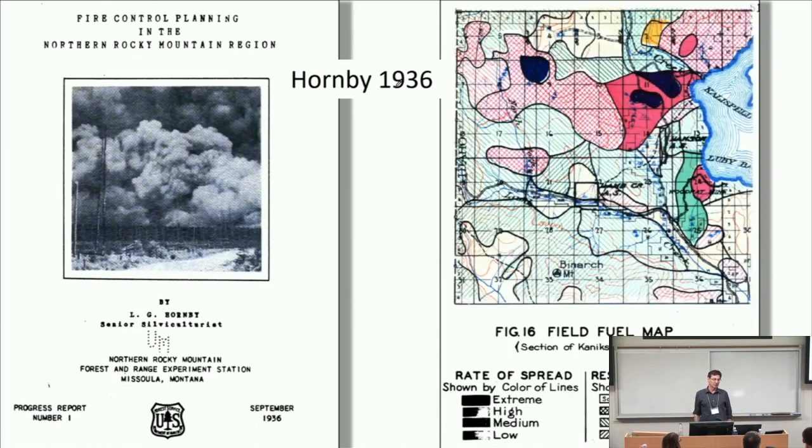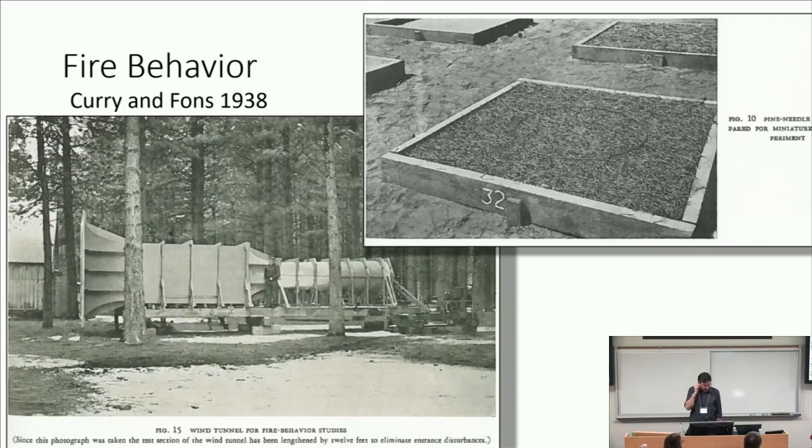Hornby in 1936 wrote a paper called Fire Control Planning in the Northern Rocky Mountain Region. A color map there combines two characteristics they were concerned about for control: spread rate and resistance to control. They were actually mapping pieces of ground in terms of potential spread rate — not relating exactly weather to it, but showing concern about spread rate — and also mapping resistance to control. This was all about control, not prescribed burning or ecology. But still, they were thinking about fire behavior and fire danger.